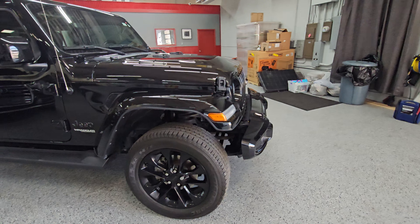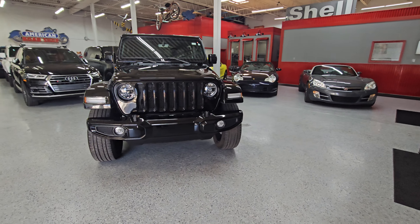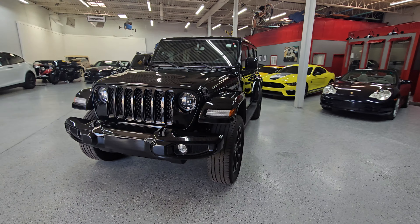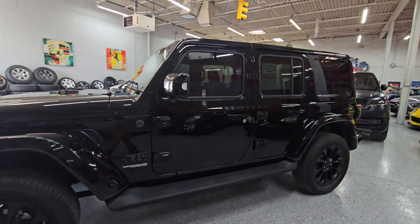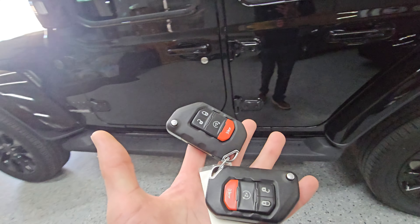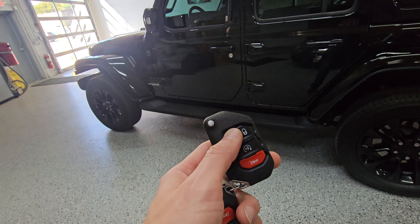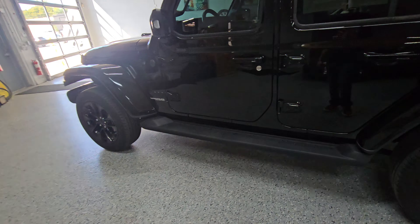Very clean car, again less than 30,000 miles, so very clean — pretty much a brand new used car, not much to apologize on this one. Gotta love this blacked out Jeep look, definitely pretty cool. You are going to get two sets of keys with this vehicle. Obviously it has proximity entry with buttons on the doors as well as remote start.